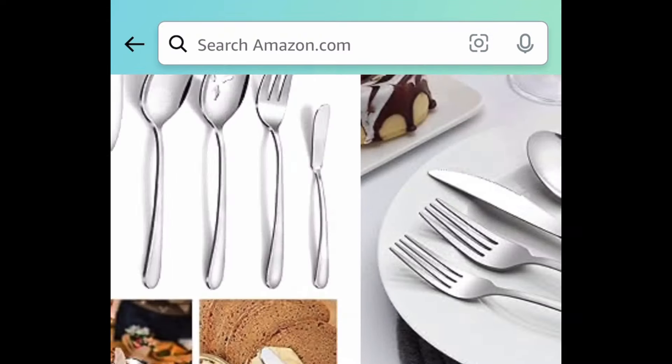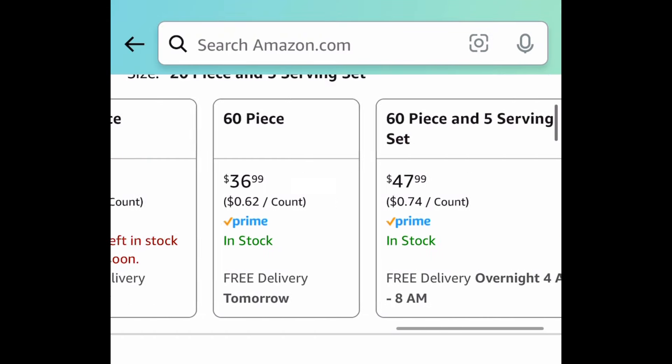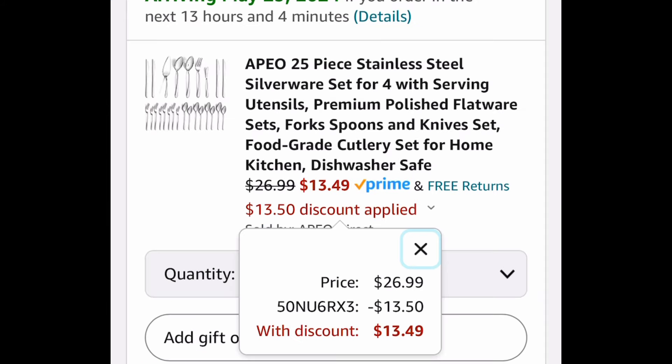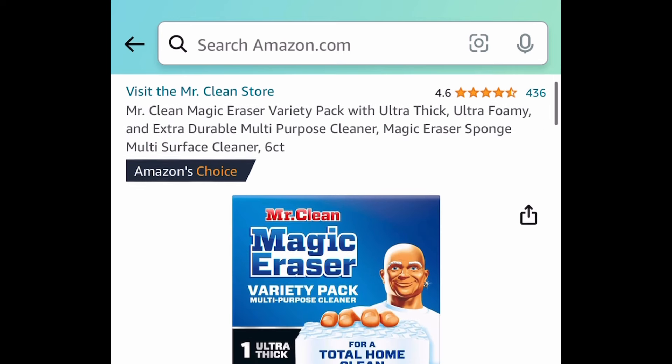Next one here, we have these stainless steel silverware sets. This one is set for four, but you can go ahead and get bigger sets — I'll show you those down there. We're saving 50% with our code, so as you can see there are many options, but you can get it for as low as $13.49.